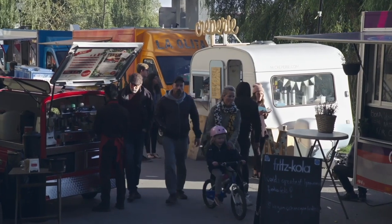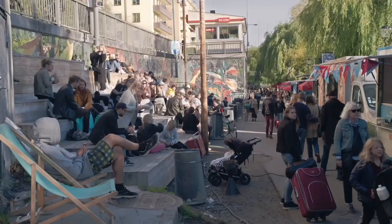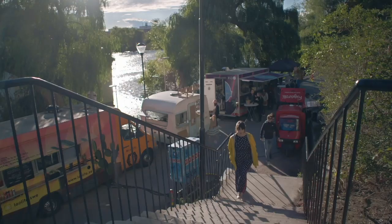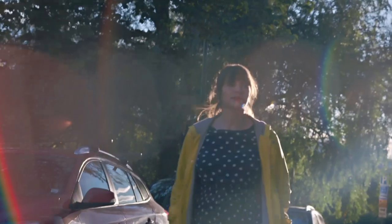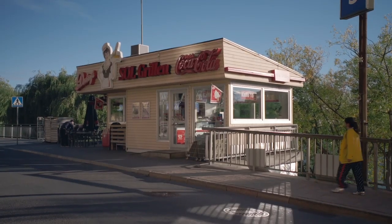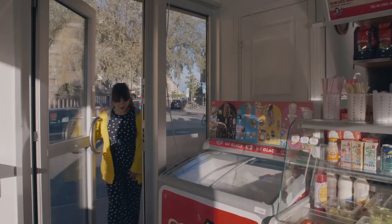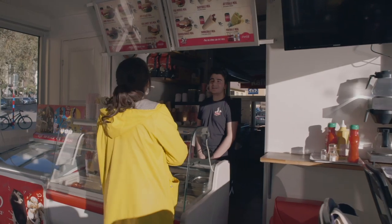Before the arrival of the food truck, Swedes got their fast food mainly from hot dog stands. Like the Brits who might have a kebab after a night out, the Swedes would head for a hot dog at their local stand, or 'grill' in Swedish. Swedes love their hot dogs and some even claim they existed here before their invention in Coney Island, New York. In Sweden, however, they use some strange combinations.